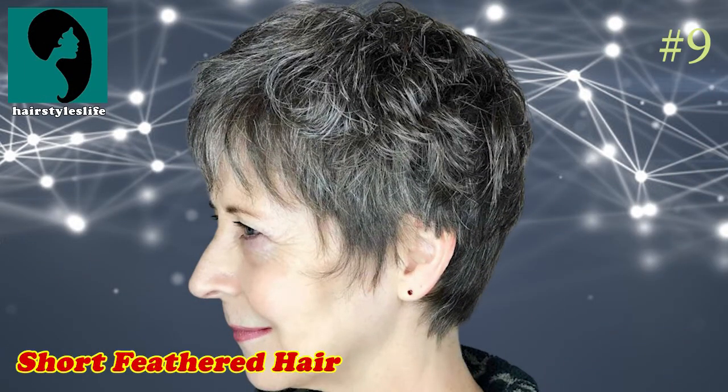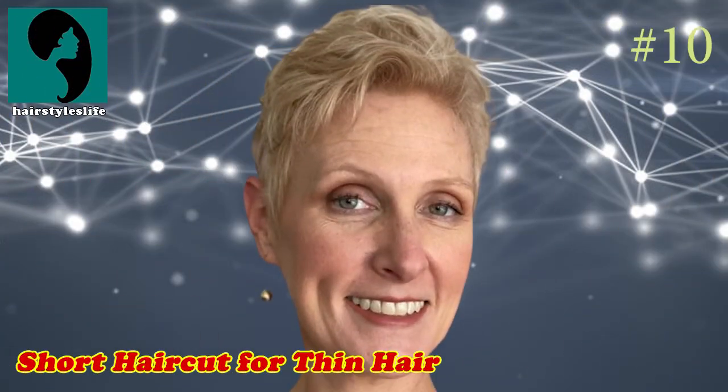Number 9: Short Feathered Hair. For fine hair, a short pixie with feathered layers flatters any face shape. Make sure to include textured sideburns and bangs; otherwise, this cut will look too cropped and bold.